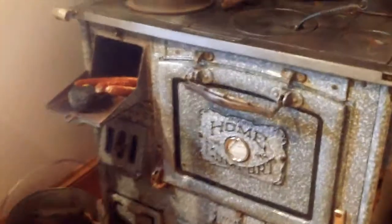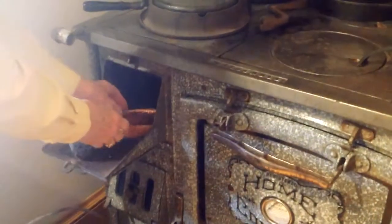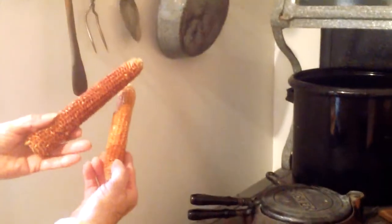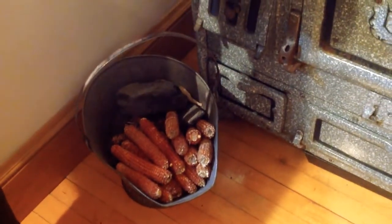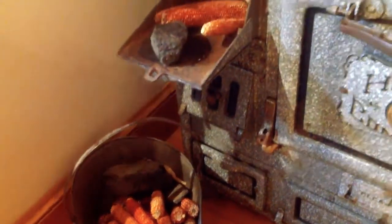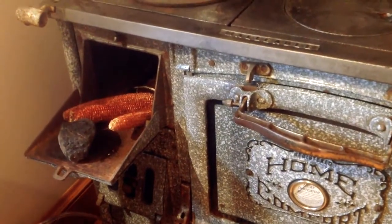But say you ran out of coal — you had some other options. Wood, if you could find some trees. But what was a little more common were simply corn cobs. Corn cobs would burn pretty fast, and you would need a lot of them to keep that stove heated for any length of time, but at least you had something to burn to keep yourself warm or your food cooked.